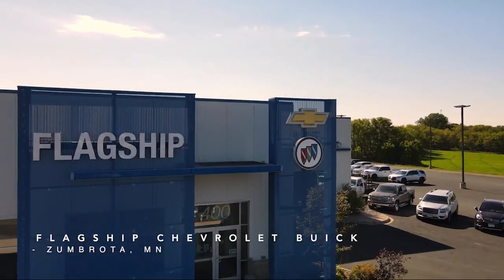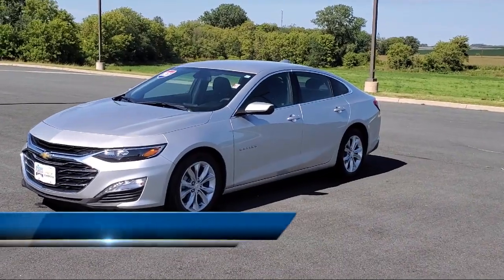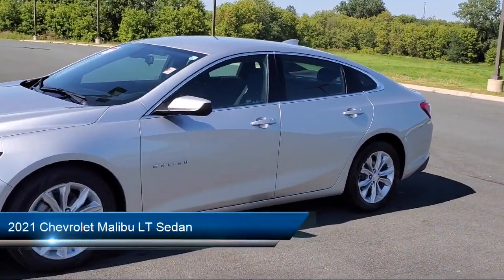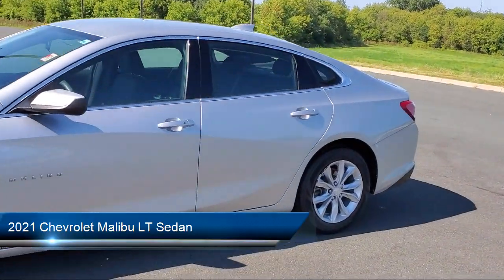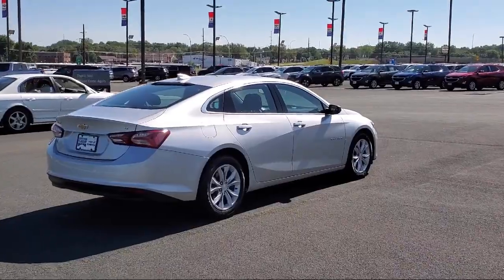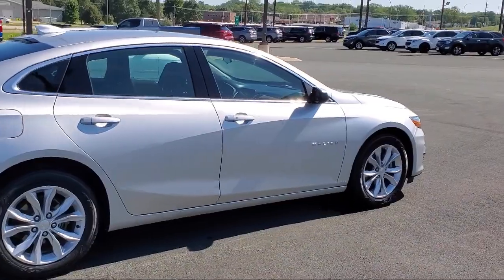Welcome to Flagship Chevrolet Buick, and here's a look at one of our great vehicles for sale. It comes equipped with OnStar and Chevrolet Connect emergency communication system, Bluetooth smartphone integration, heated front seats, rear view camera, Sirius XM satellite radio, and heated driver and front passenger seat.